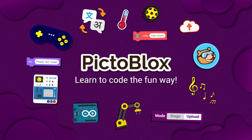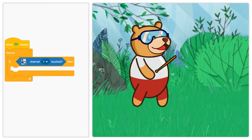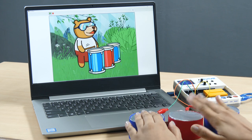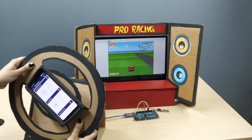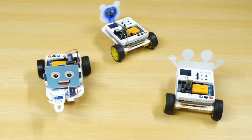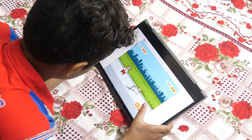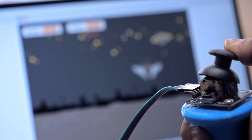Meet PictoBlox, a Scratch-based graphical programming platform that makes learning to code super fun. You can create exciting projects, control robots with ease, make your own games and control your characters with hardware in real time.